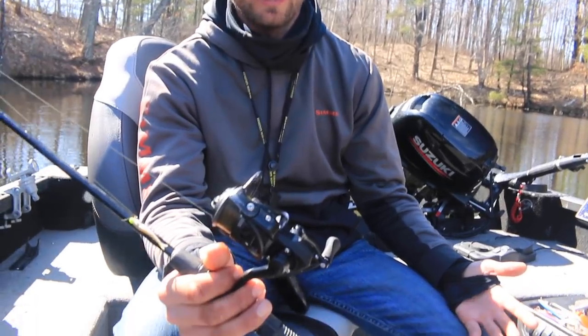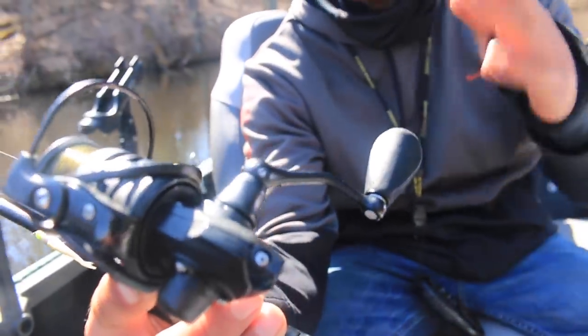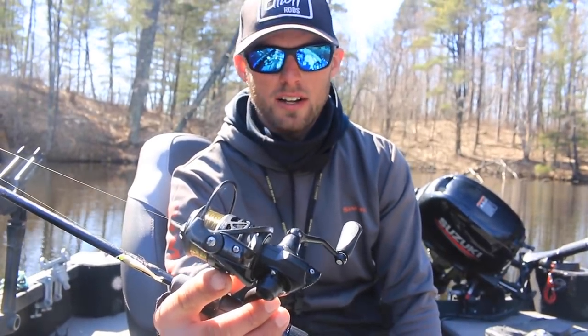It doesn't really matter too much if you're using mono or braid, but having a nice reel in a smaller size that you can cast and fish well with is great. This is the Pflueger Purist Carbon X 1000. I fish a lot of the 2000, but the 1000 I use a ton for ice fishing — it's also great for finesse walleye jigging and for crappies too. So we're going to get back after it and catch a whole bunch of crappies.